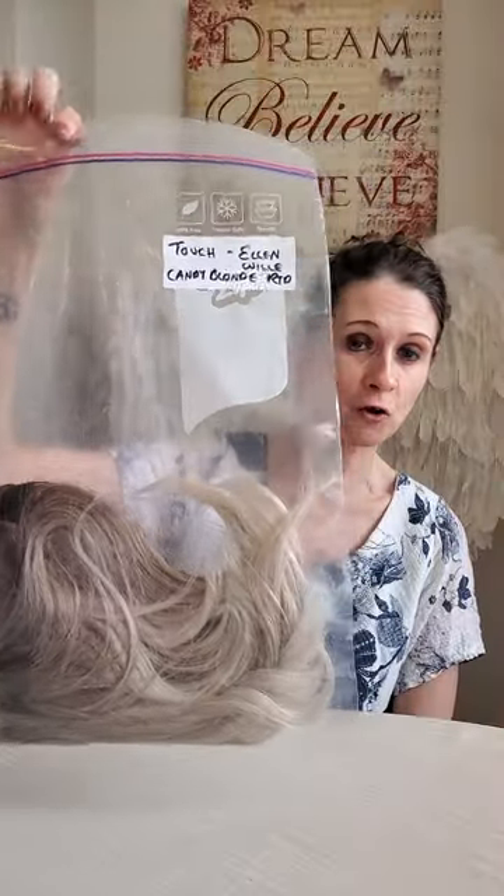Now, because I've got so many wigs, I'm storing them properly. I can't just put boxes everywhere — I'd have wigs all around the house, in the kitchen, the bathroom. So whenever I get a wig now, I just throw the box away, get a freezer bag, write on it what the wig is, and vacuum pack it like this.